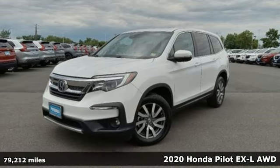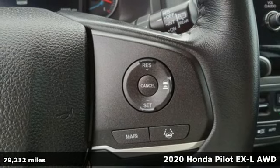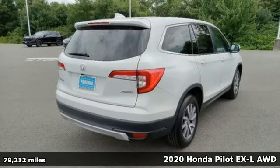It's a certified 2020 Honda Pilot. Style runs in the family — and watch the family run to pile into this roomy Pilot.